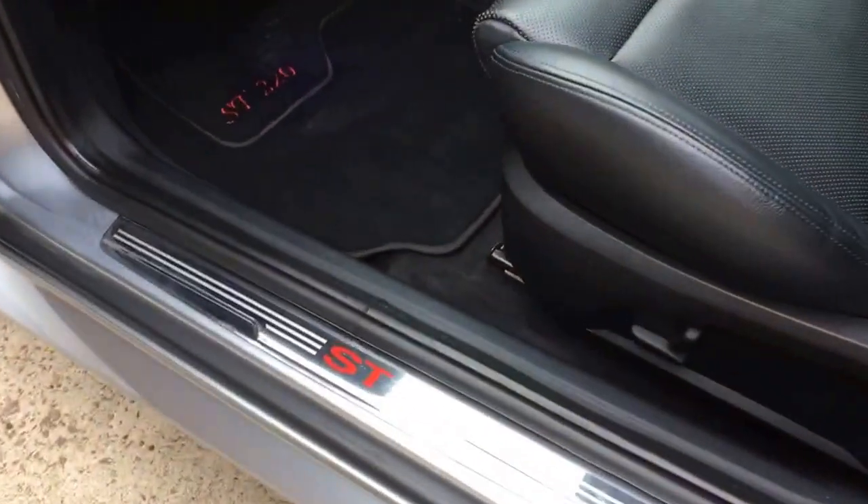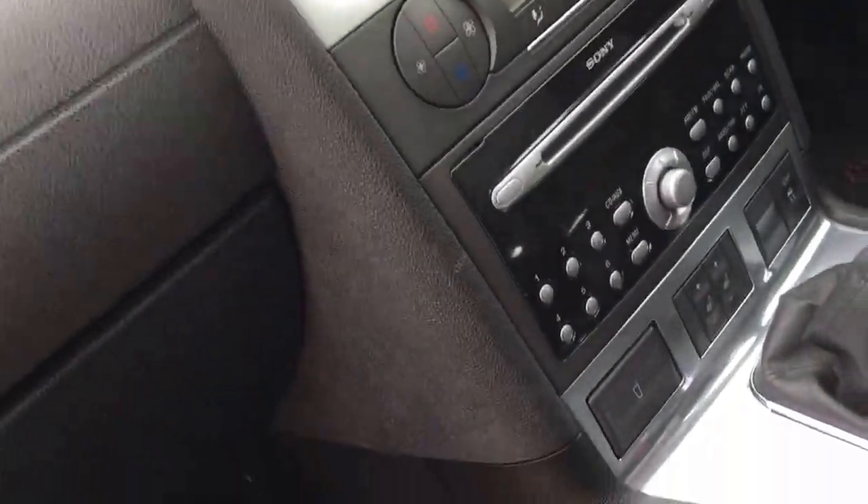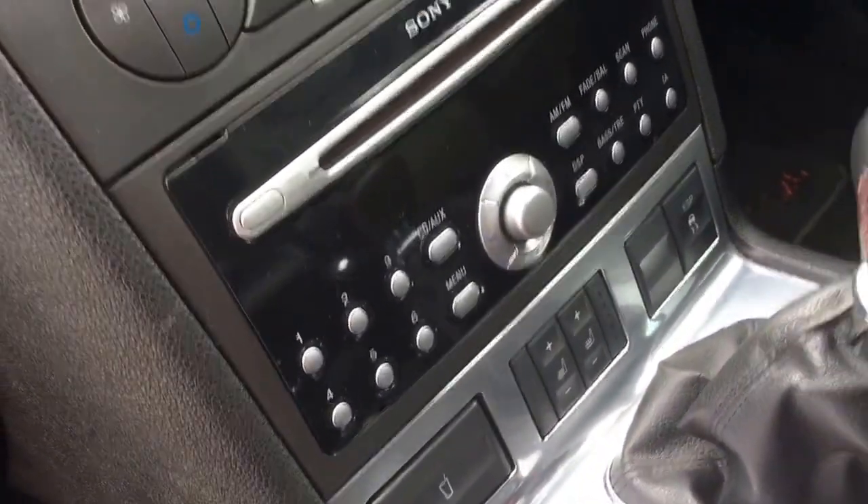A couple of little chips on the windscreen there to note — not bad, but looks original condition paintwork-wise. On the inside, ST kickstrips, black leather electric seats which are heated. It's got the Sony radio CD, and the heated seats.